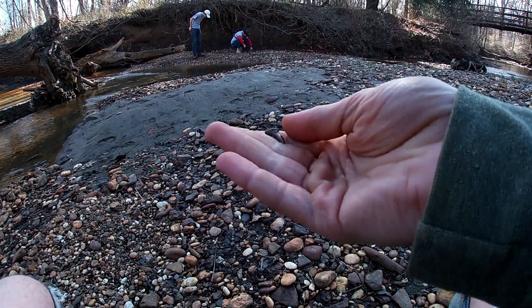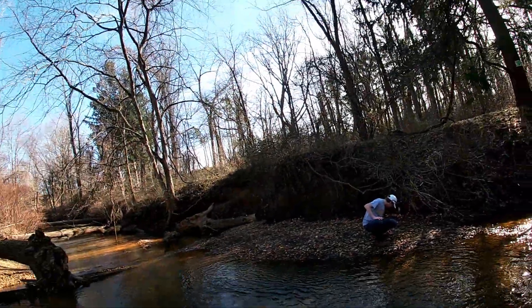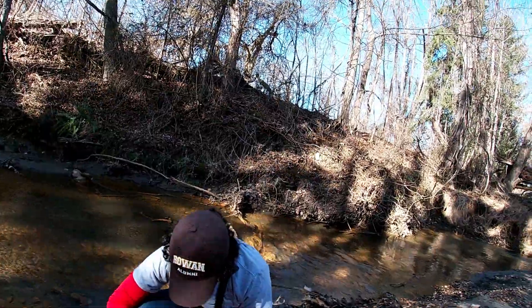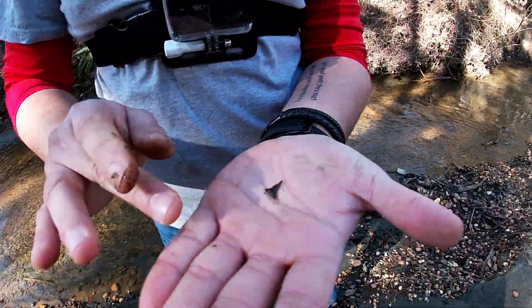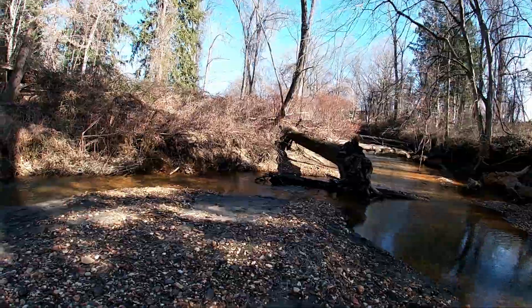I just found this goblin shark tooth — it's my first of the day. Okay, next we'll find one more between the three of us and then we'll go. I found one. Let's see it. Goblin. It's gotta be. Yup. Nice. That's what we like to see. Zach, let's wrap it up. We're moving upstream.